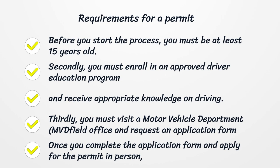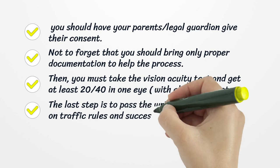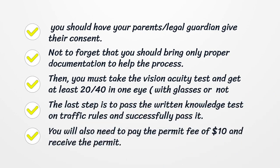Thirdly, you must visit a Motor Vehicle Department (MVD) field office and request an application form. Once you complete the application form and apply for the permit in person, you should have your parents or legal guardian give their consent. Not to forget that you should bring only proper documentation to help the process.